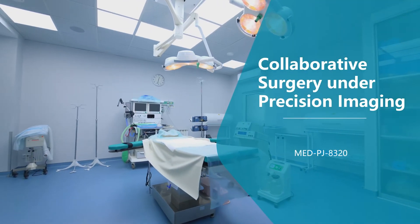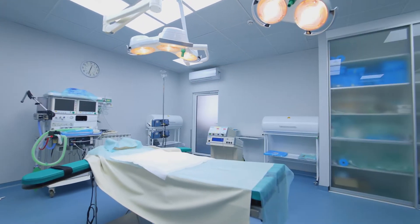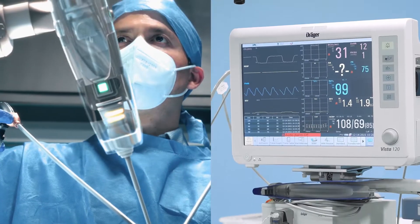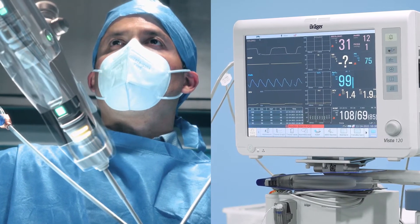In a hybrid OR there are many surgical instruments. Surgeons can check the information they need immediately when doing surgery. However, there are many separate monitors, which can make it hard for surgeons to focus.